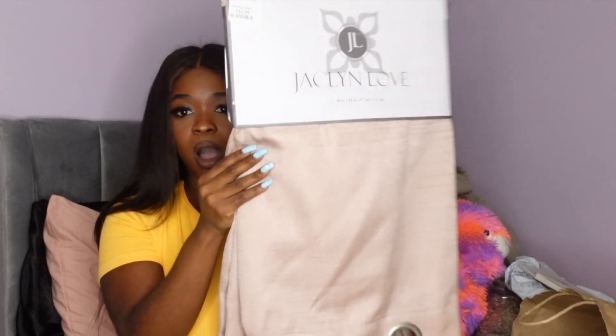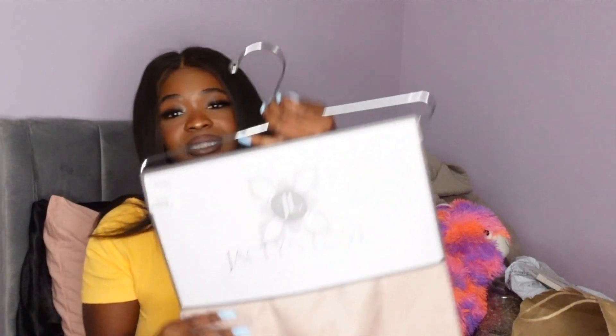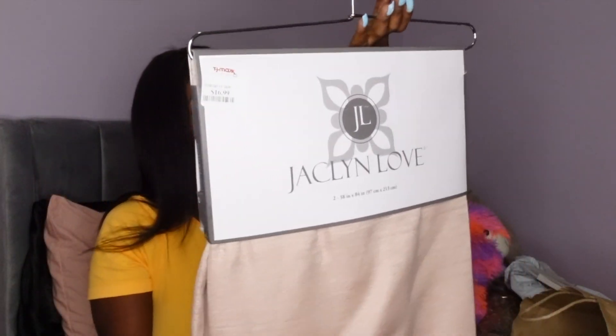I also saw these really cute mauve pink curtains and figured I'd get them for my living room. Right now I have sheer curtains, and as lovely as those are for summertime, I need a little more privacy. I wanted something darker to put on the outside of the sheers. I'm excited to see how it looks — I think it'll match up really nicely with the sheer ones I have now.